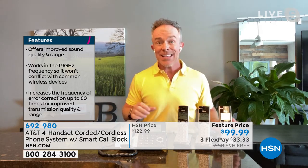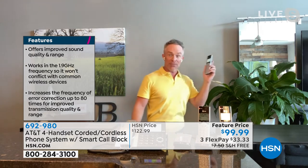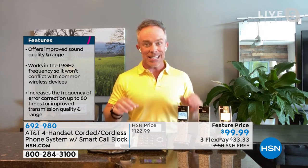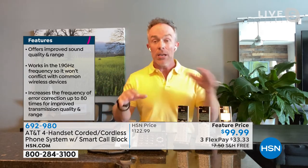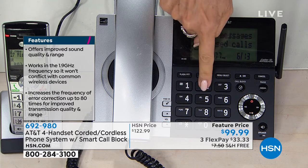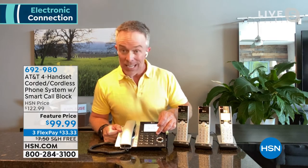It has high-definition audio too, so you're going to hear people better. It has DECT 6 technology — for those wireless calls, if you've ever been near the microwave or in the family room and the call gets dropped, you have better range and better clarity. You saw the screen size — it's easier to see. Built-in voicemail, built-in directory so you can add names. I want to come down and show everyone how easy AT&T makes the smart call blocking setup.